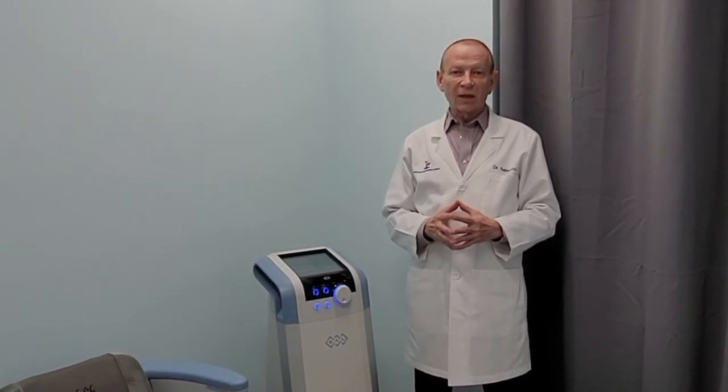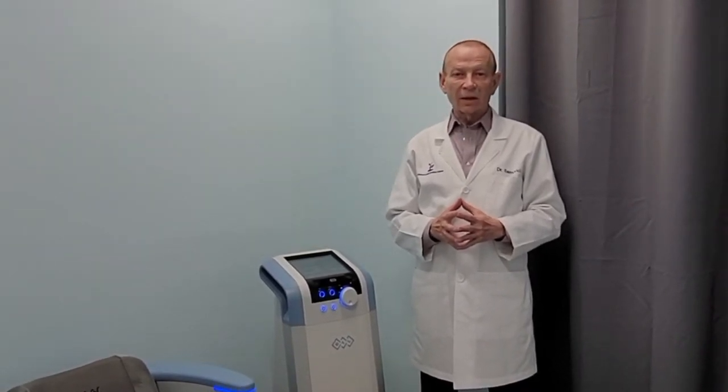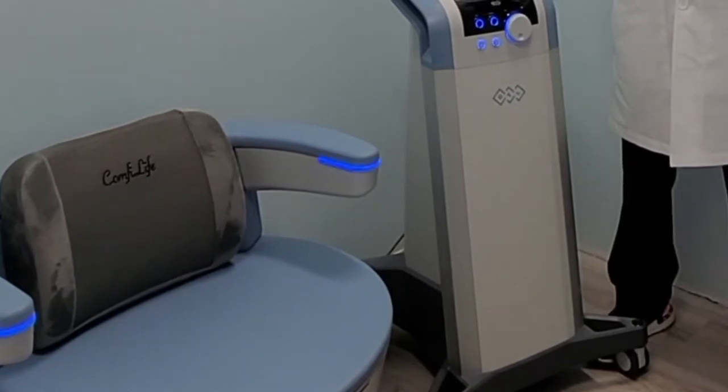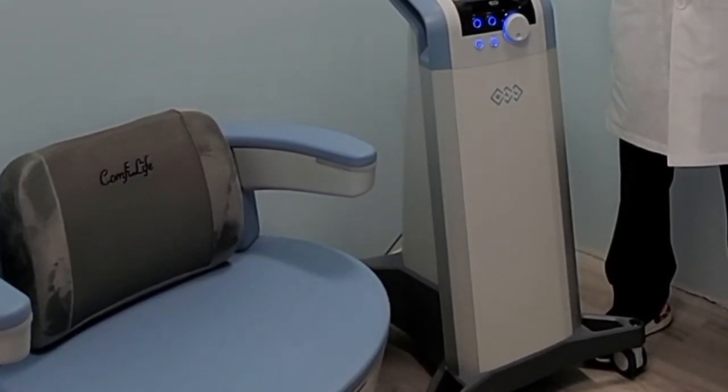Today I'm going to talk about EMSELA, one of our latest additions. EMSELA is a device that uses HIFEM, which stands for Highly Focused Electromagnetic Energy, to restore the functions of the pelvic floor muscles.